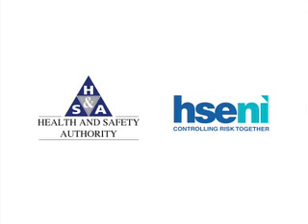Manual handling: assess to avoid, reduce, or reorganise.